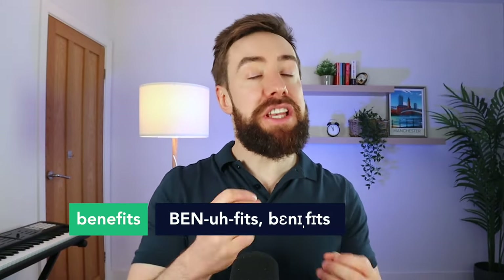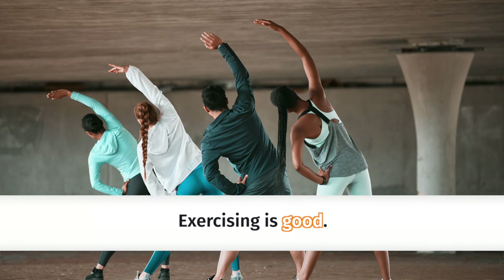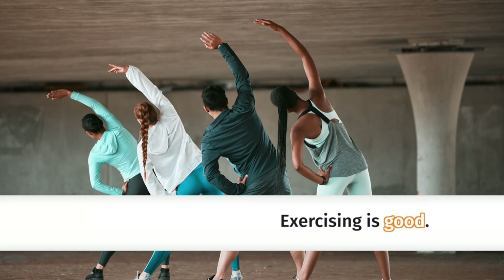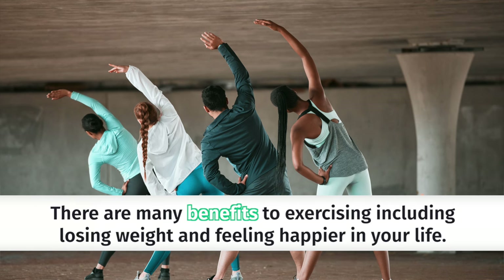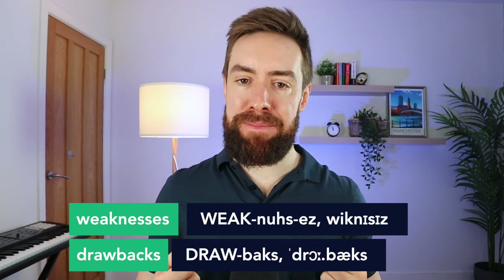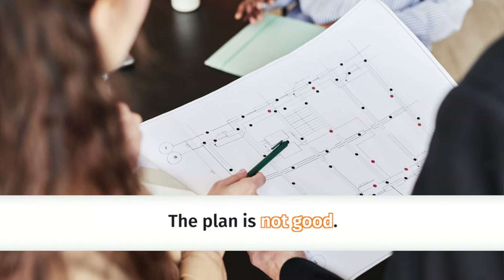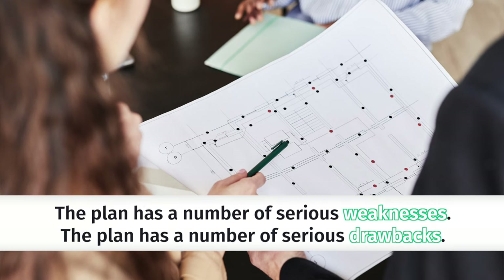Now let's talk about when things are good or bad, when they have advantages or disadvantages. A great word we can use is 'benefits.' So if you get a question like 'why do people exercise?' instead of saying 'exercising is good,' a better answer would be 'there are many benefits to exercising, including losing weight and feeling happier in your life.' But sometimes there aren't many benefits to something — the opposite could be 'weaknesses' or 'drawbacks.' For example, 'the plan has a number of serious weaknesses' or 'the plan has a number of serious drawbacks.'